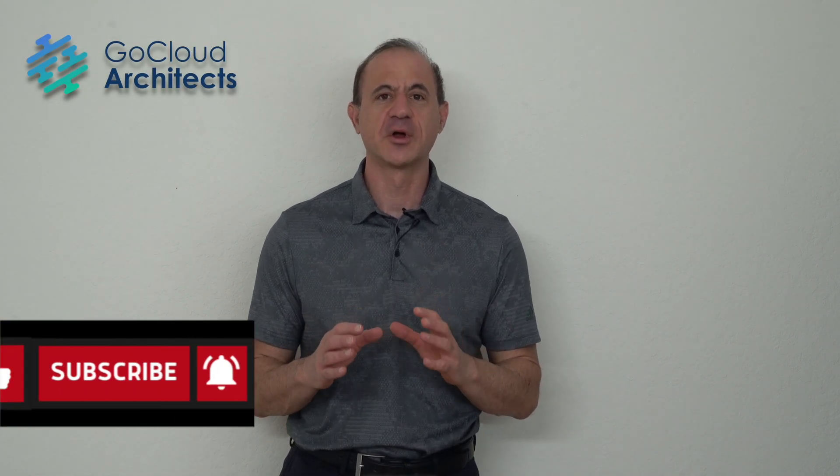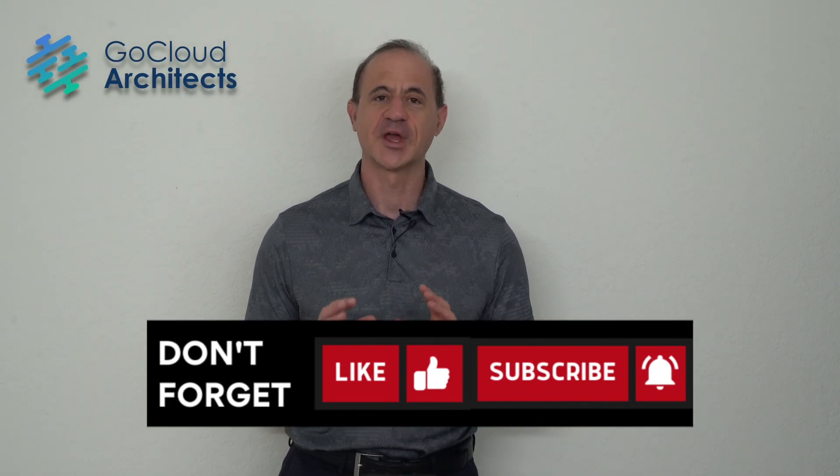Are you looking to build an incredible career in cloud computing? If so, this video is for you.